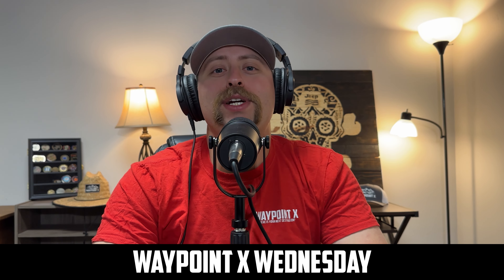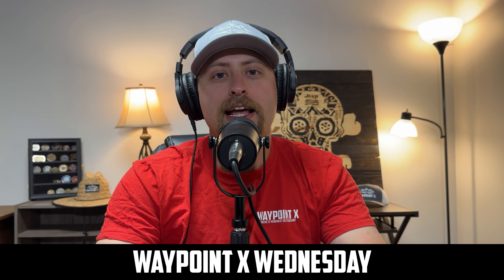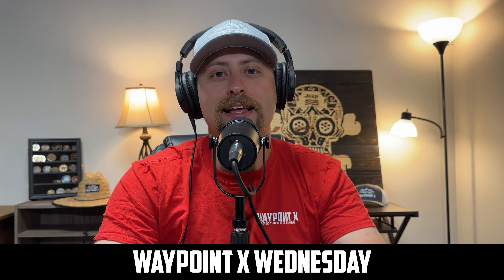All right guys, welcome back. My name is Judd. This is Waypoint X Wednesdays, an off-road podcast and we really do appreciate that you've tuned in this week. So if you're on YouTube, hit that subscribe button, leave us a like, leave us a comment, hit that bell for all notifications and if you're over on Spotify, make sure you hit that follow button. That way you keep up to date with what's going on within Waypoint X and that way you don't miss a video or a podcast.